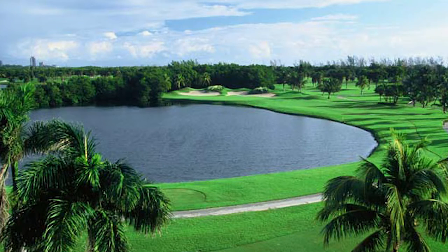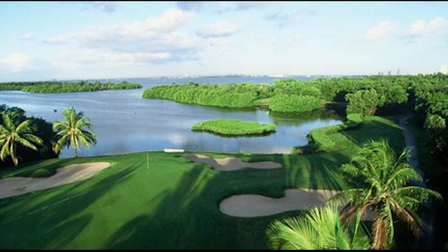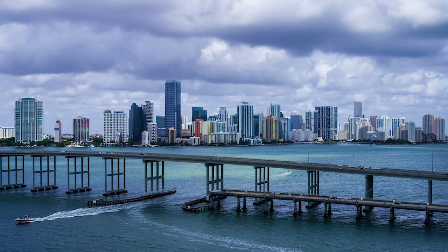Hence, this is the purr-fect location for the annual Topless in Miami. Grab your sunscreen!